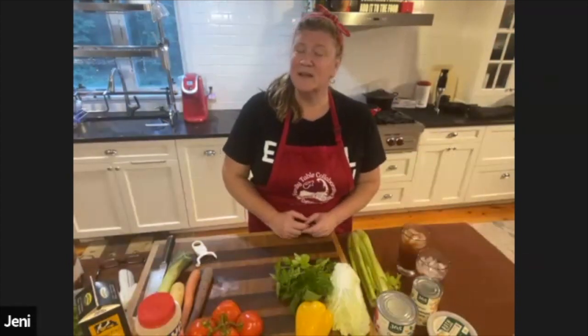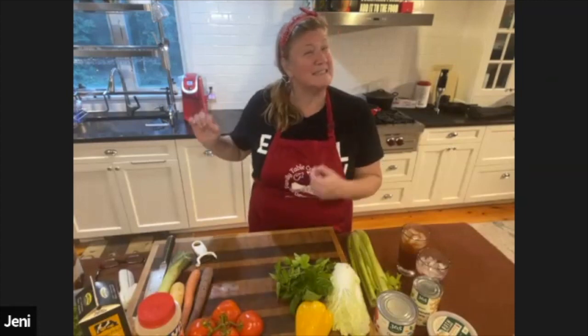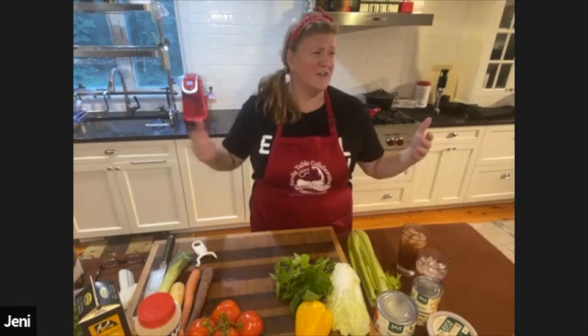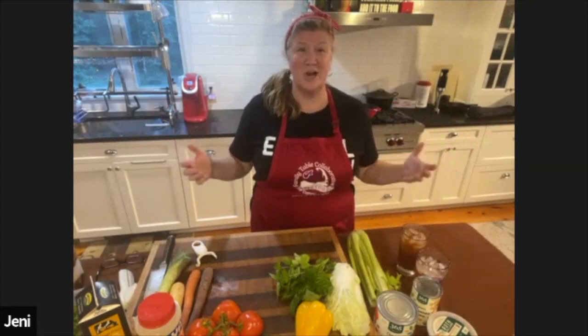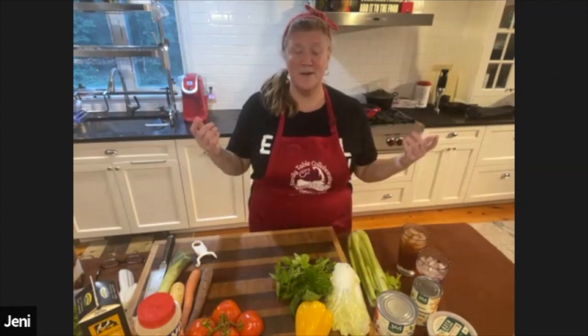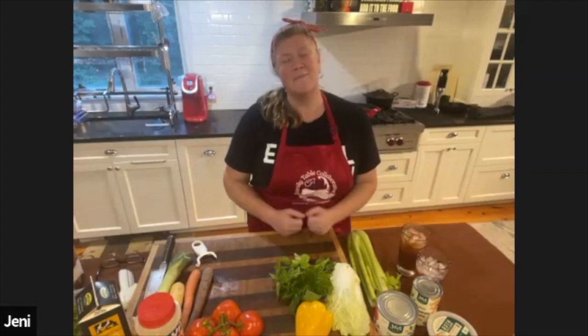So here we are back at it. September — can you believe it's September? This is my favorite month on Cape Cod. October is probably my second favorite month. Cape Cod is gorgeous in the fall, absolutely beautiful. We get our little peninsula back, and the weather is perfect. Welcome today to Cooking Live Time with me, Jenny Wheeler. I am the co-founder and director of the Family Table Collaborative.